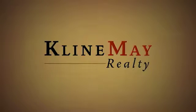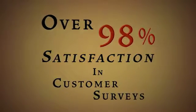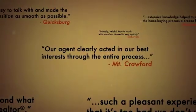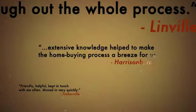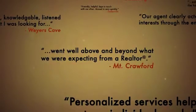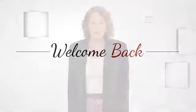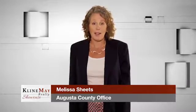A team is only as good as their reputation, and Klein May Realty has a nearly 100% approval rating. Our agent clearly acted in our best interest through the entire process, always explained any questions I had, helping me feel at ease and confident. Extensive knowledge helped to make the home buying process a breeze for us, and went well above and beyond what we were expecting from a realtor. Klein May Realty — welcome home. We're easy to find on Facebook, so become a fan by clicking like on our page.